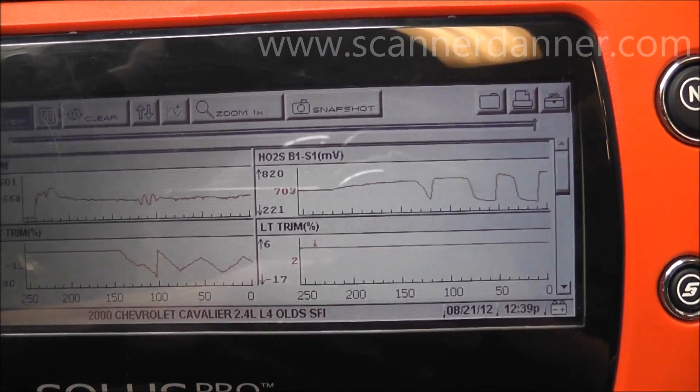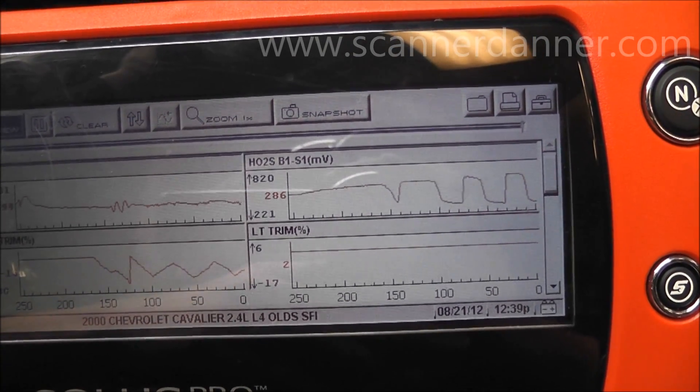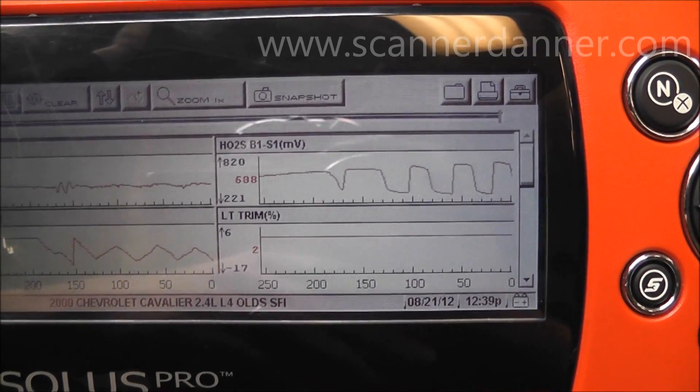P0171 and P0174 are lean, and P0172 and P0175 are rich — forgive me if I'm misquoting that — but there were no trouble codes on this system.